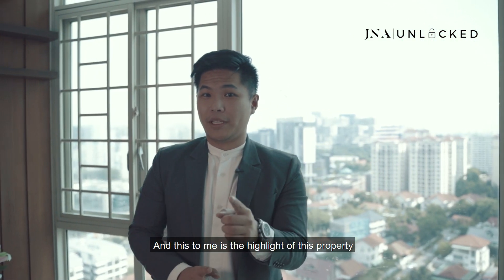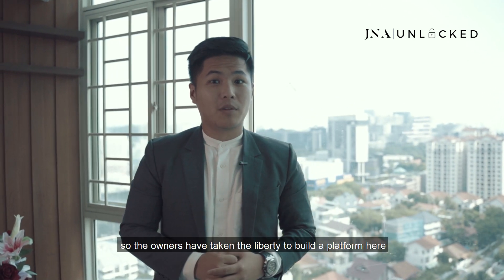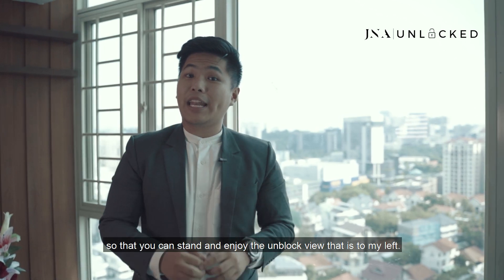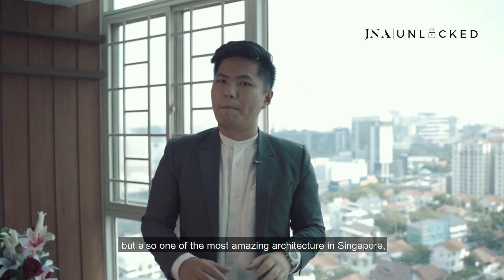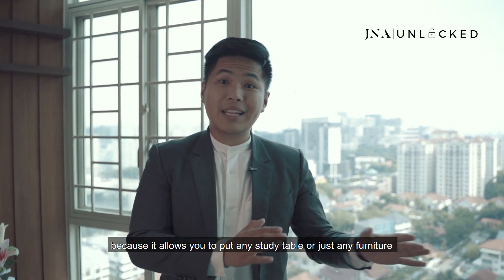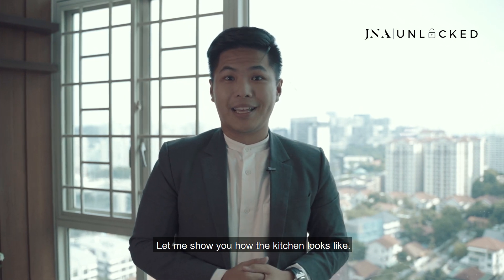This is the highlight of this property. Where I'm standing right now is at the edge of the Queens condominium, where the owners have built a platform so you can stand and enjoy the unblocked view. This view boasts not only the entire Queenstown but also one of the most amazing architectural landmarks in Singapore — the Interlace. This platform is very versatile, allowing you to place a static table or any furniture to decorate the space.